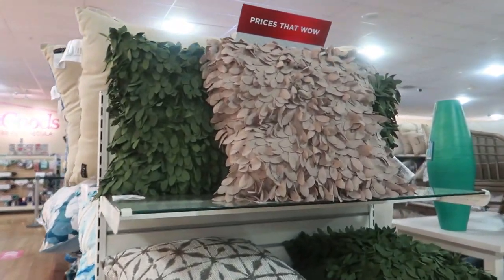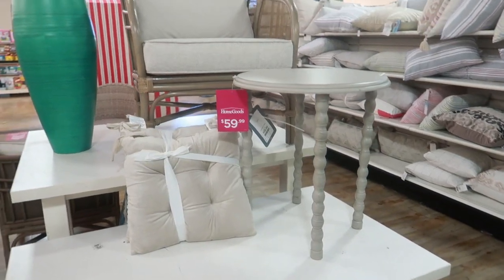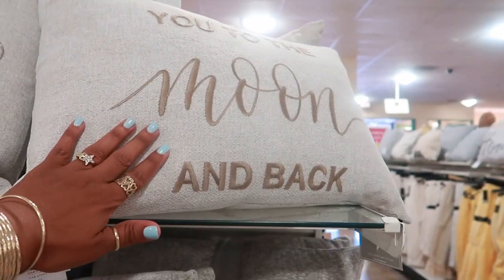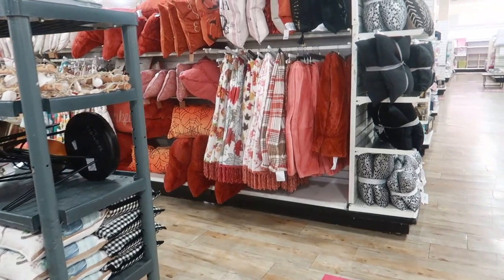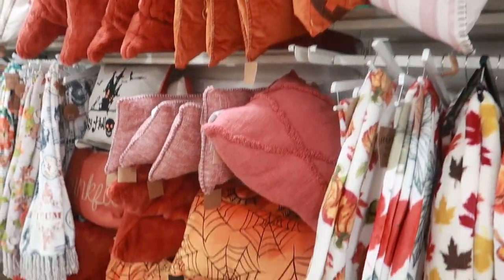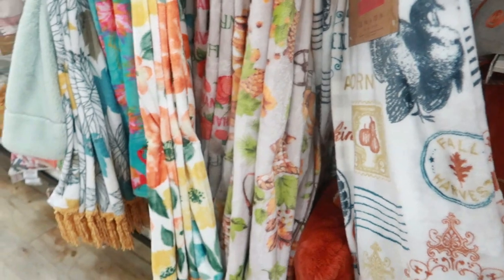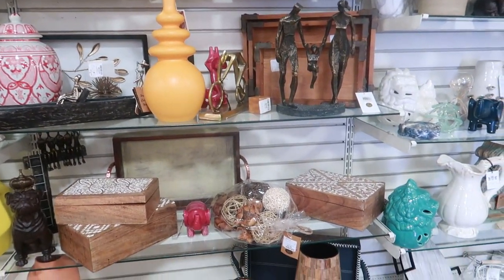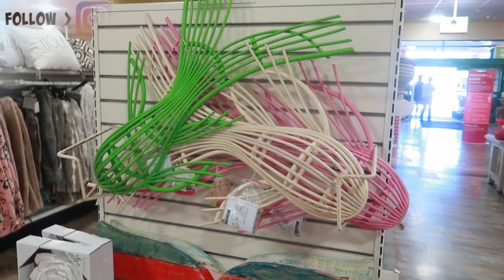Oh, look at these pillows - from a distance it looked like grass when I was walking up to it! $59 for this little table. 'Welcome to our home' and 'Love you to the moon and back' - $15. Over here it looks like they're putting out their fall blankets and throws, just like the pillows I showed you - with the big old turkey on it. Okay you guys, that's going to be it for today at HomeGoods. I hope you enjoyed this walkthrough and I'll talk to you all real soon in my next video - bye!